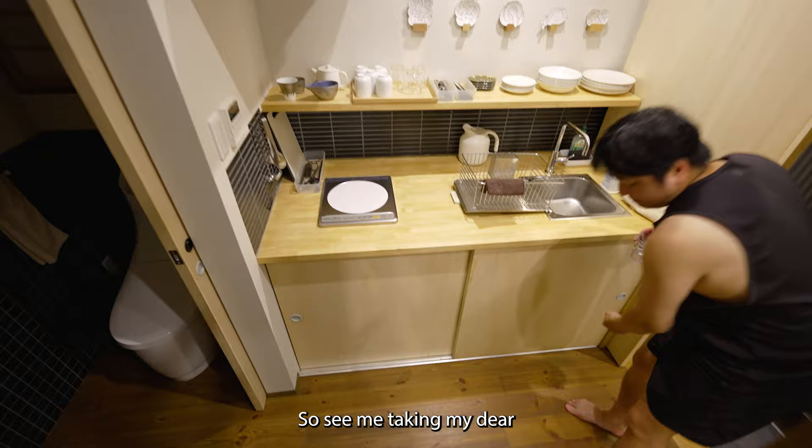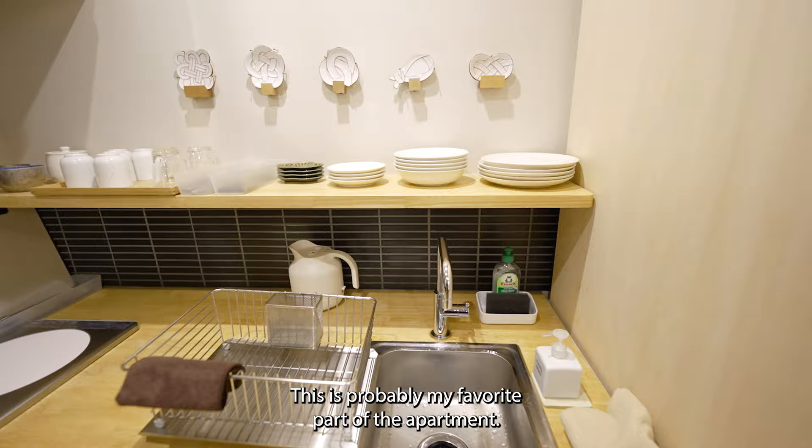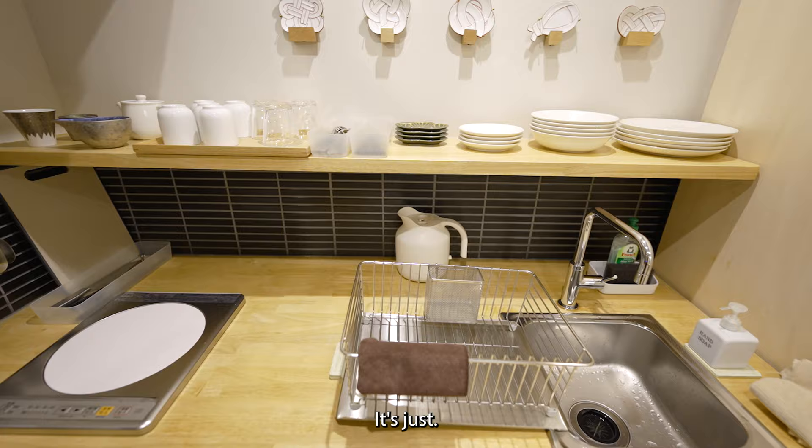See me taking my dear sweet time coming down the stairs — I don't want to die. But yeah, I'm really digging this kitchen. This is probably my favorite part of the apartment. The kitchen is so well organized.